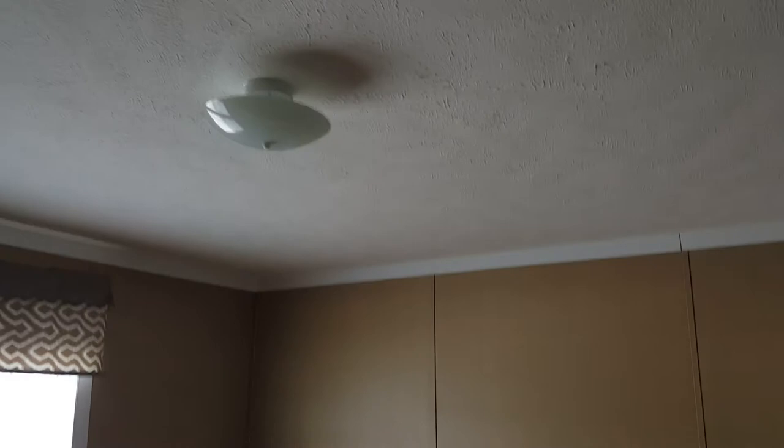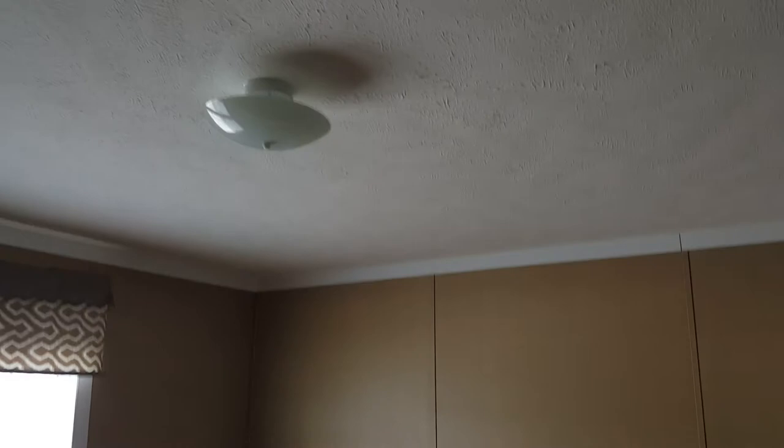Now the master bedroom — plenty of space in here. Apologies for all the construction material, but two big windows, a light fixture in the middle, plenty of outlets on the bottom, and textured ceilings. White doors with white trim as well. Here's the walk-in closet, and there's where you access the water heater.